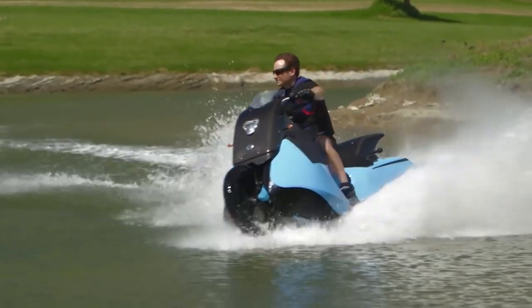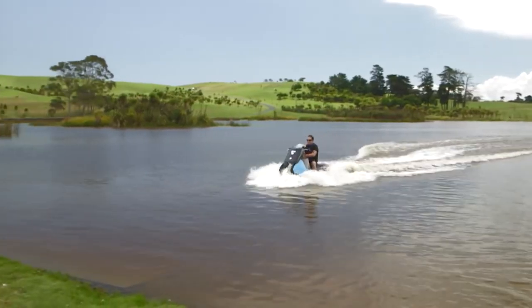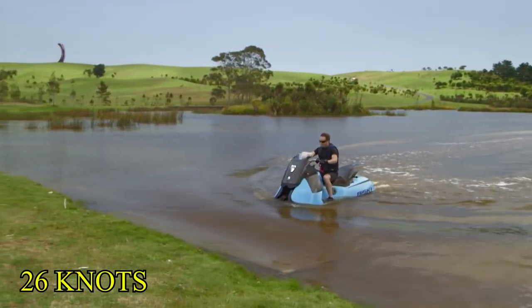On land, the BuySki is capable of reaching speeds of around 80 miles per hour, and it's able to maintain a decent speed in the water as well, with its engine allowing it to reach 26 knots.